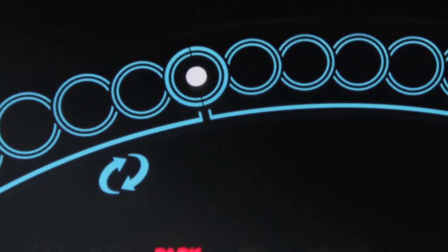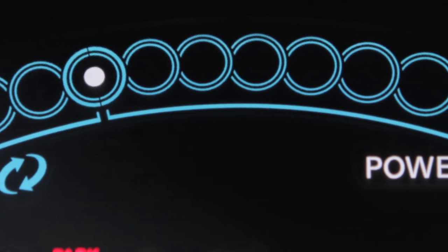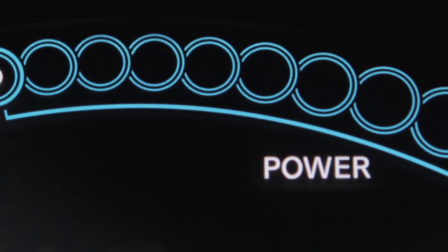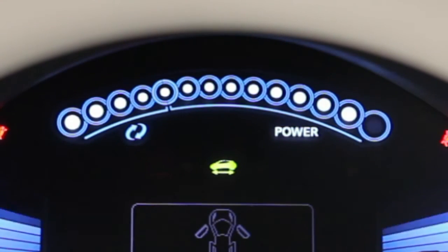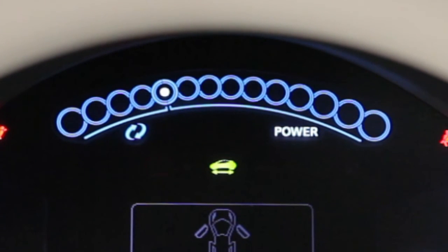The power meter displays the traction motor power consumption and the regenerative brake power supplied to the lithium-ion battery. This white dot moves left or right depending on demand. When it moves to the right, power is provided to the traction motor and the lithium-ion battery discharges. When it moves to the left, power is generated and provided to the lithium-ion battery by the regenerative brake system.